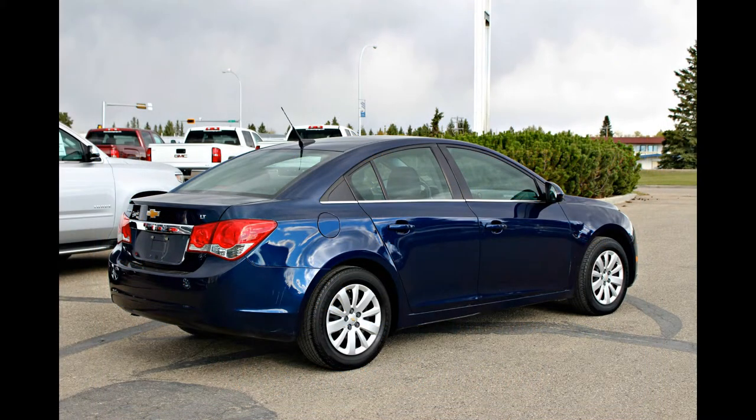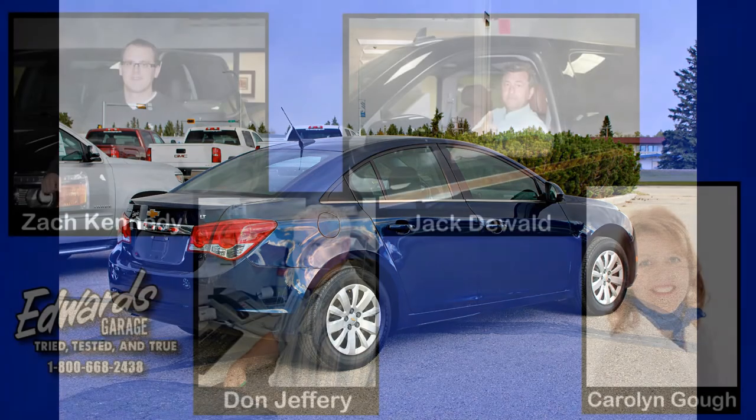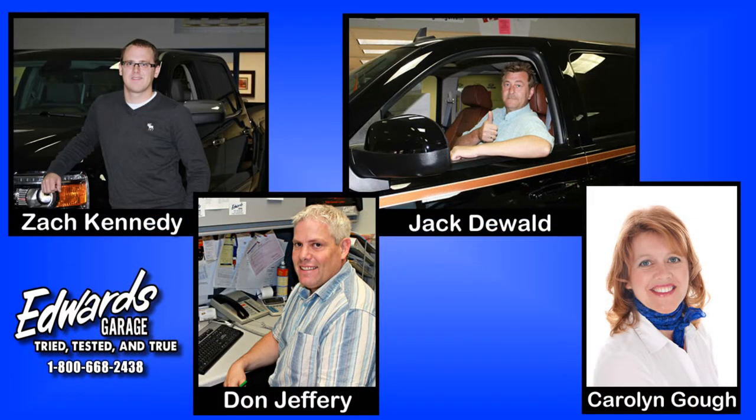The Cruze has received critical acclaim from around the globe, including a Car of the Year Award from the Automotive Journalists Association of Canada. If you would like more information or to book a test drive, please contact one of our friendly and knowledgeable sales associates.